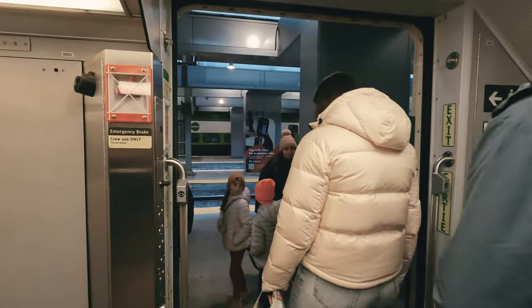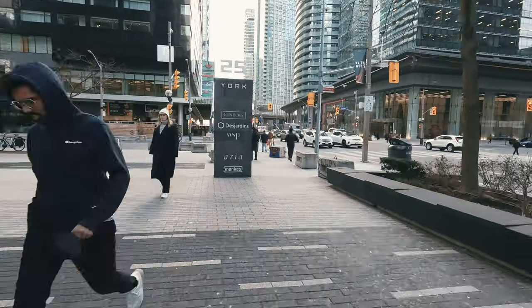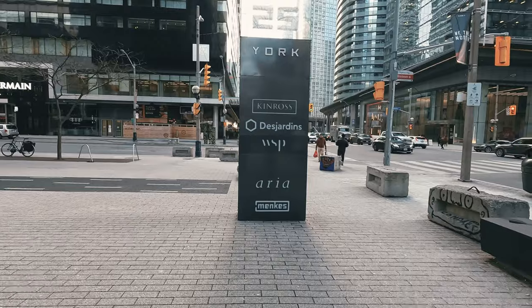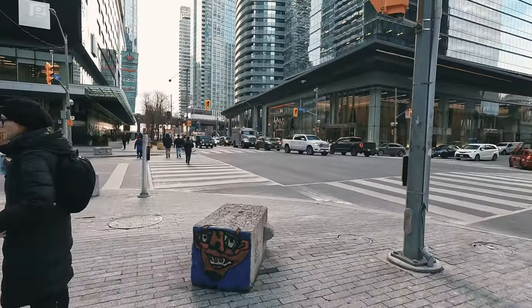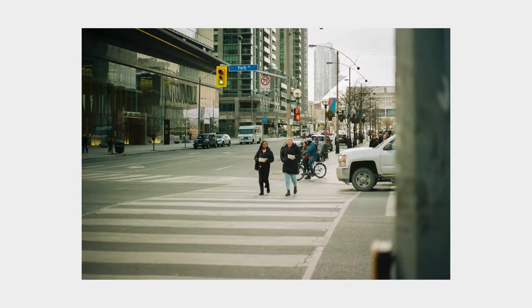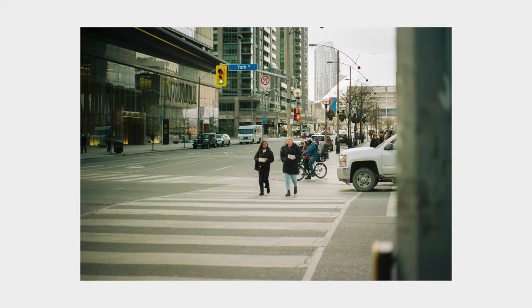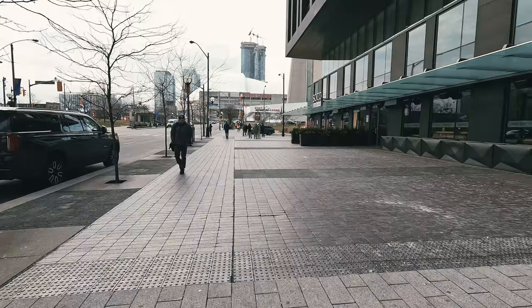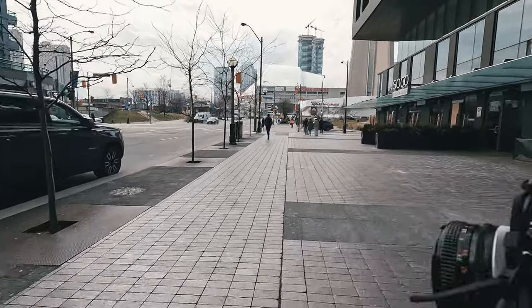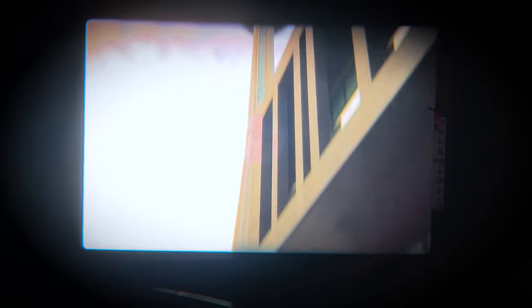We arrived at Union Station and made our way towards the CN Tower, wanting to start with the biggest tourist attraction first. For me as a Swiss person, just being in a big city like Toronto gives me so many photo opportunities — we're just not used to those sceneries, like this crosswalk where I took my first picture of the day. It was a perfect day for photography: the sky was cloudy but still had a really great texture, so the next shot of the CN Tower looks just nice.